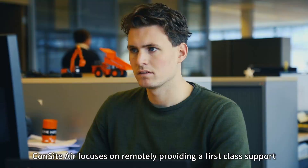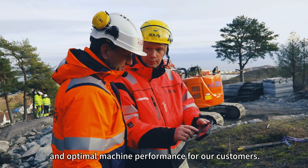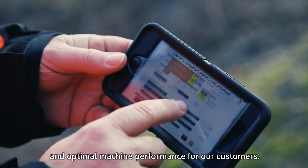CONSIGHT AIR focuses on remotely providing first-class support and optimal machine performance for our customers.